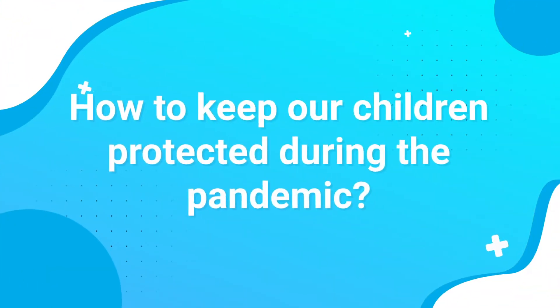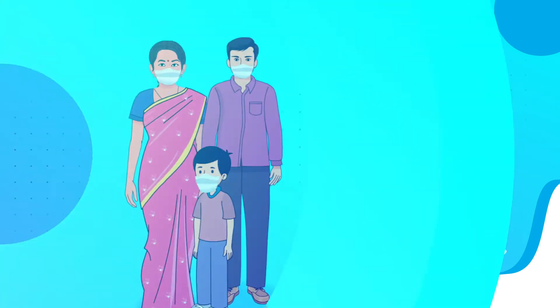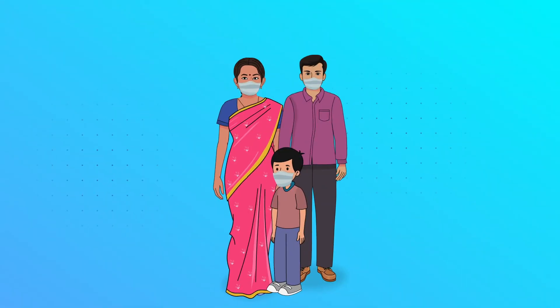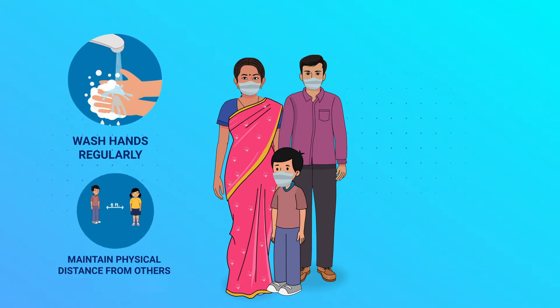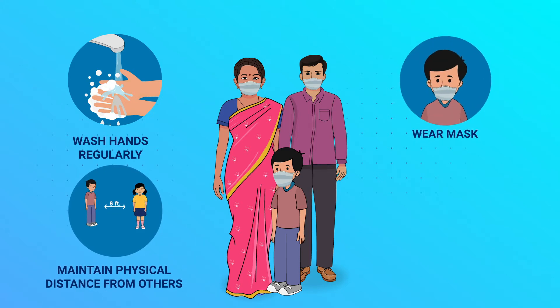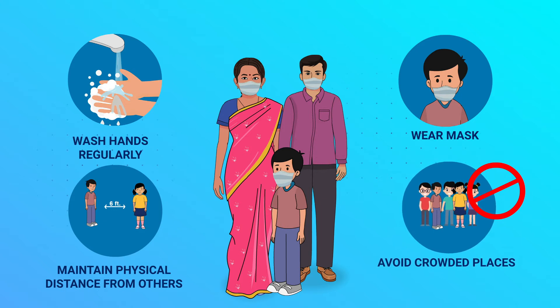How to keep our children protected during the pandemic? Parents and guardians must make sure that children wash hands and sanitize regularly, maintain physical distance from others, wear masks at all times while outdoors, and avoid crowded places.